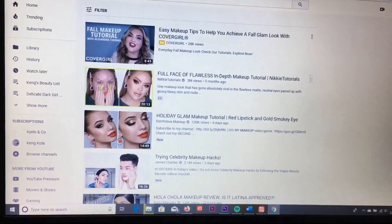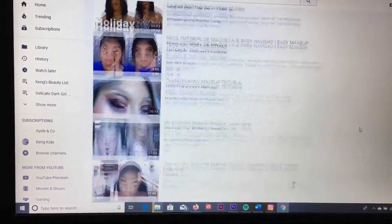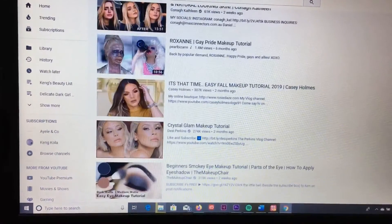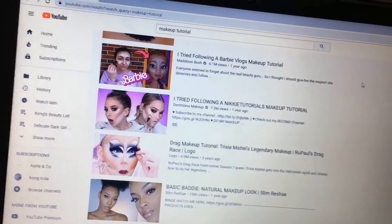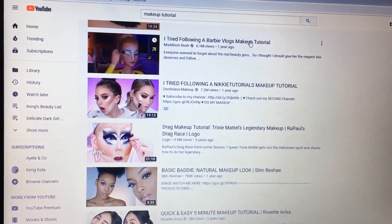I forgot it doesn't do pages anymore. I liked when it did pages because now it's an everlasting scroll — that's annoying. What I really want to do is scroll for 30 seconds with my eyes closed and then pick the 8th video from where I start. One, two, three, four... thirty. Okay, and now we do the 8th video from there.